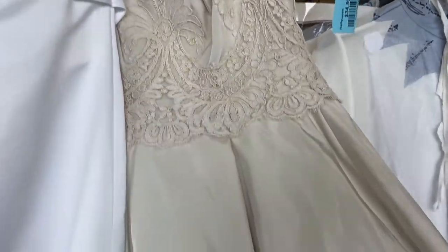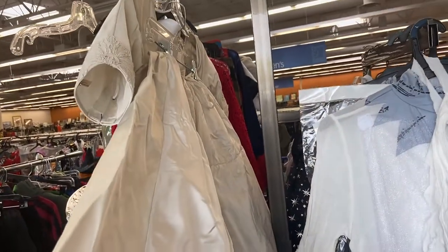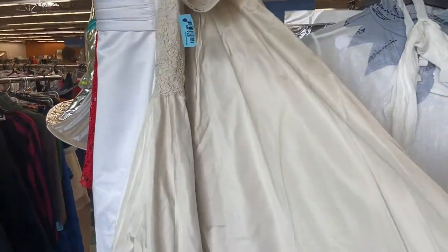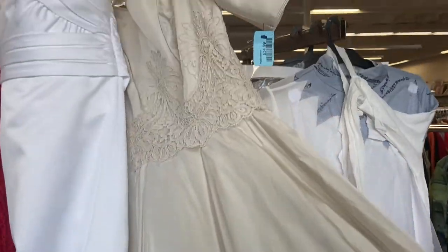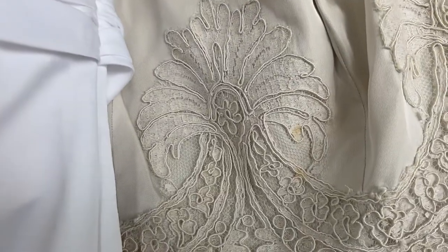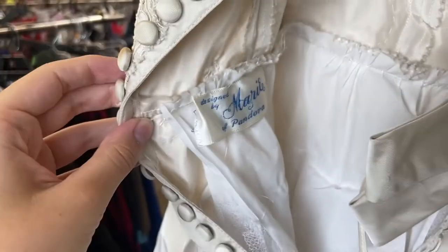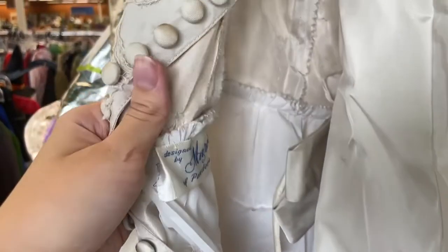I didn't buy this but I love it — I think it's so gorgeous. This is a beautiful, I believe, 1950s wedding dress. I didn't pick it up for a few reasons: one being it had spots, and another being I had limited suitcase space. It is a really beautiful 50s wedding gown — you'll see later I look at the tag and the details are just really nice, but there's some staining. The buttons are beautiful. I just couldn't justify taking home a 1950s wedding dress.